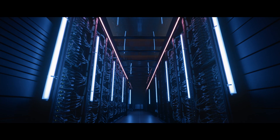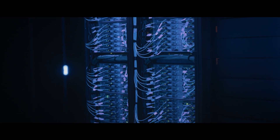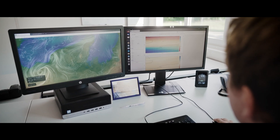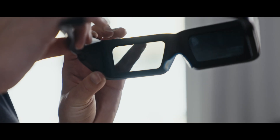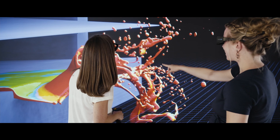NHR at KIT is the National High Performance Computing Center at Karlsruhe Institute of Technology. Its resources enable new findings in earth system and climate sciences, particle physics, materials research and engineering. And it provides training, support and consulting for scientific communities from all over Germany.